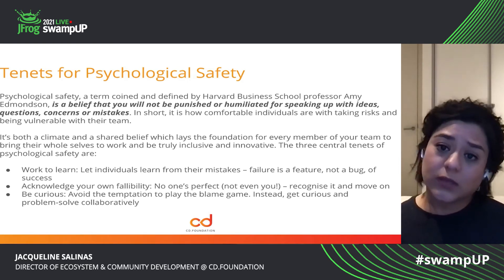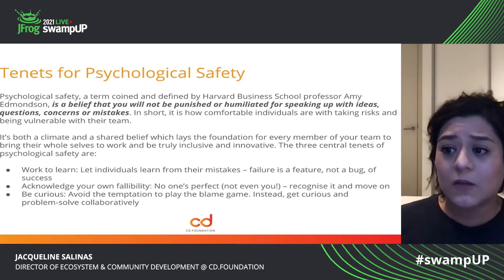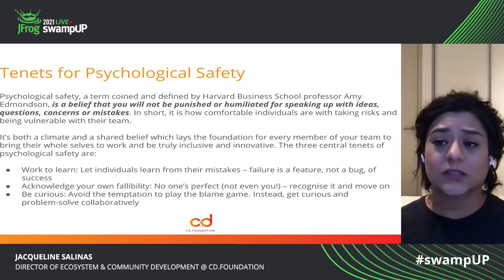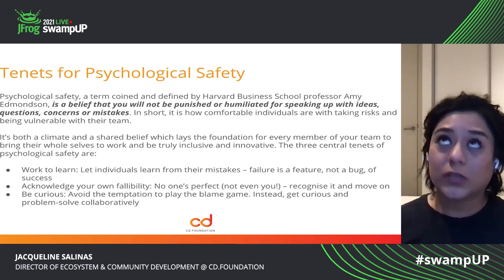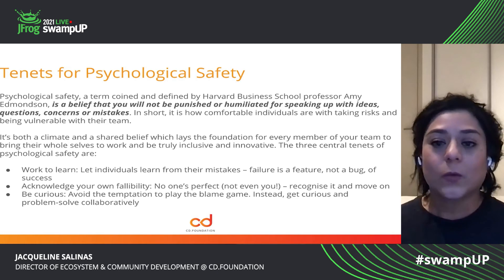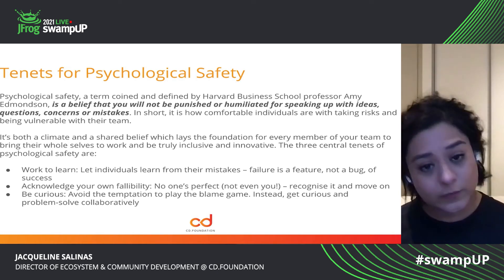This is really important when you're building community because if you don't have a community where people feel comfortable coming to you, making escalations, calling out mistakes, you're not going to have a healthy community. And that's extremely challenging for us when you're working in open source. We have to have that trust — it's just part of earning it.